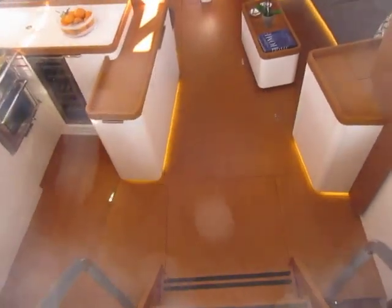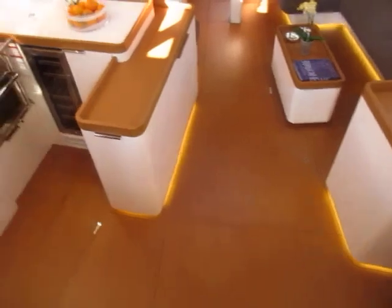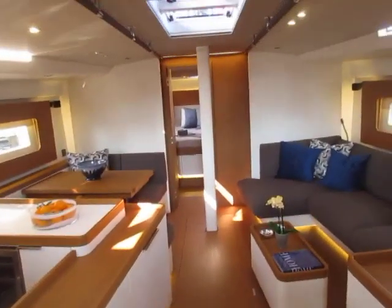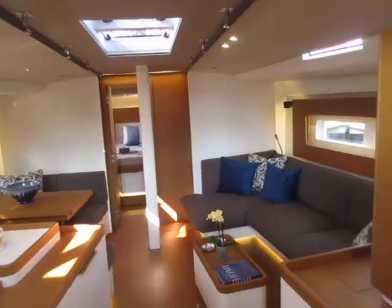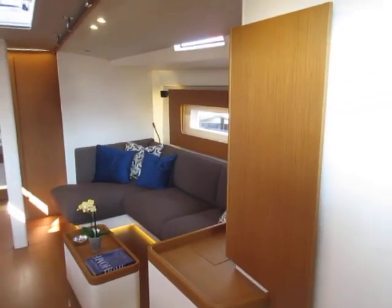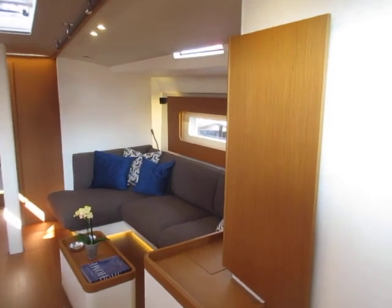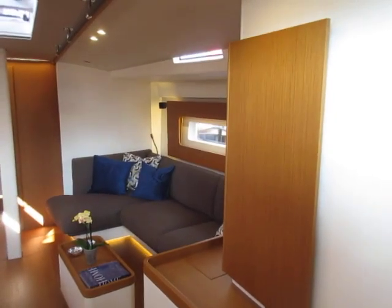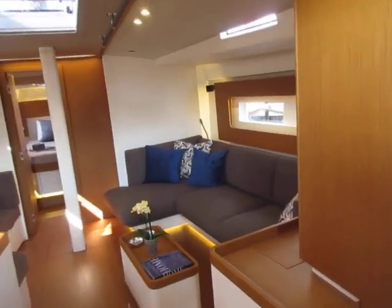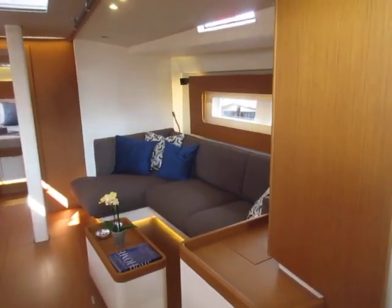So we'll go down below and take a look at this awesome interior. This is a performance cruiser — I would go so far as to say it's a high performance cruiser. It's not being billed as an out-and-out racing boat, but I think with the carbon fiber rig and set up properly, this boat could compete in many, many circles. Certainly fun to sail on a daily basis, and it is designed around shorthanded sailing. That's a very important feature of this boat.